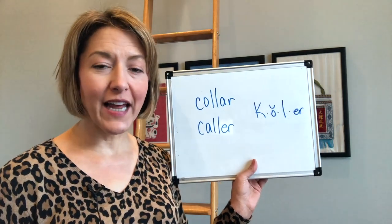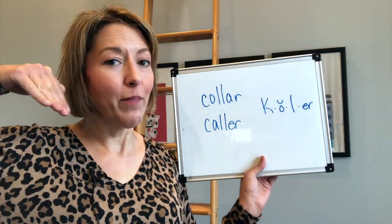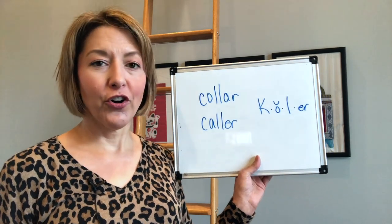Think square tense lips. Tip of the tongue can either point down or flip back and the back of the tongue will be pulled up. Er, er.